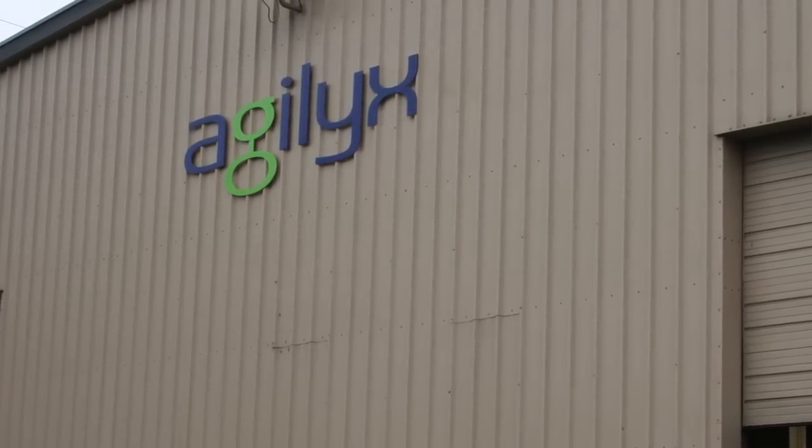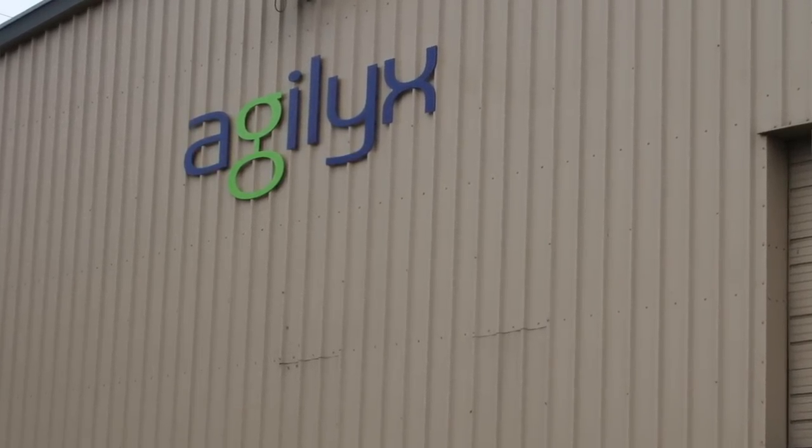They're a startup company that is turning waste plastic into crude oil. Today I'm with Lou Foyt. He's a senior account manager. Tell us a little bit about the technology and what you guys are doing here.